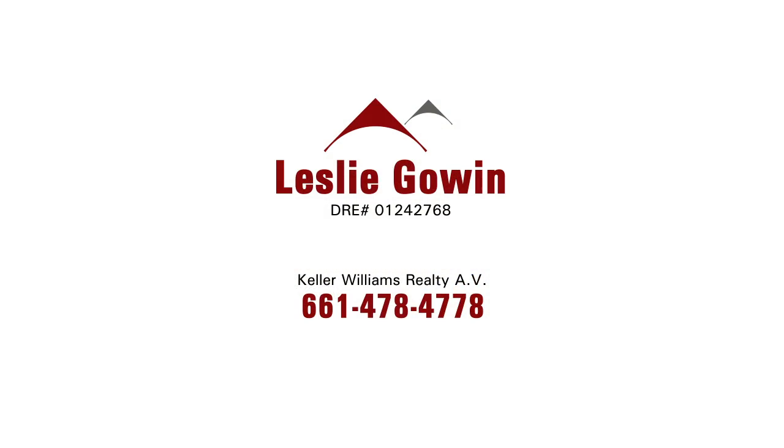This is really a great family home — don't miss it. Contact Leslie Gowen so she can show you this terrific property.